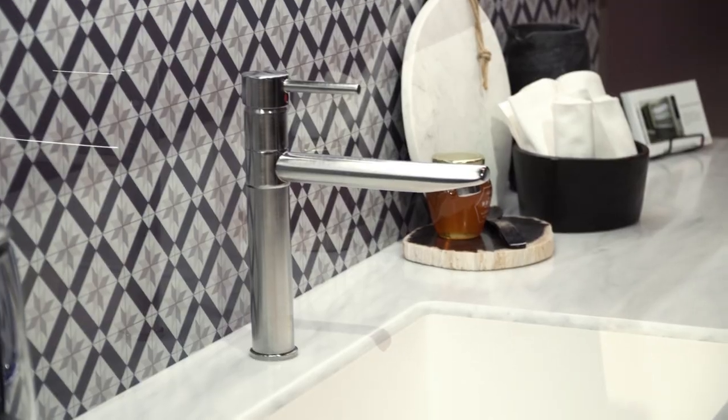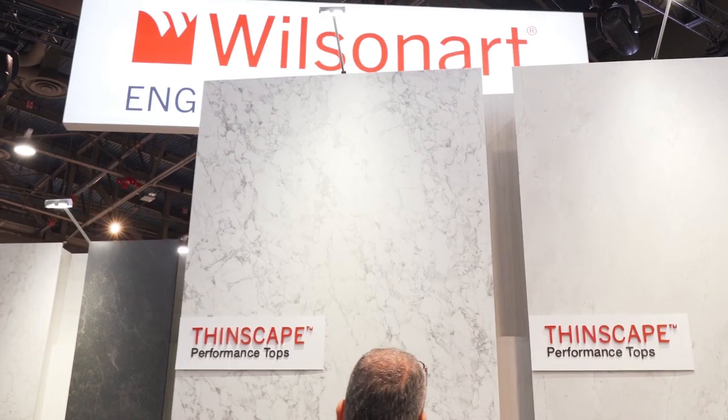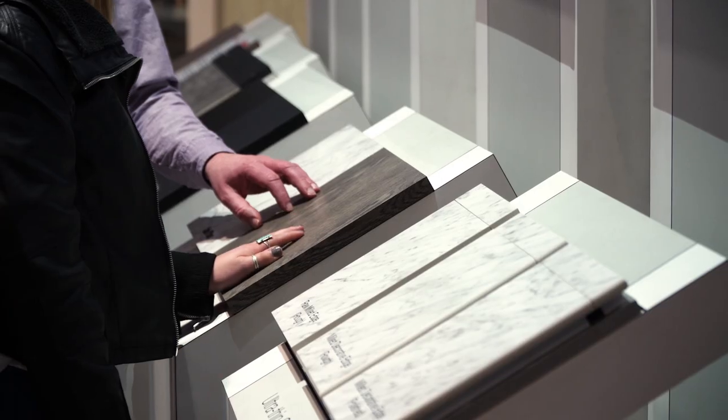We're delighted to be at 2019 KBIS. We have a lot to show. Wilson Art is debuting for the very first time at the Kitchen and Bath Show.